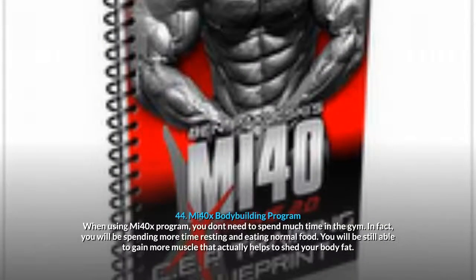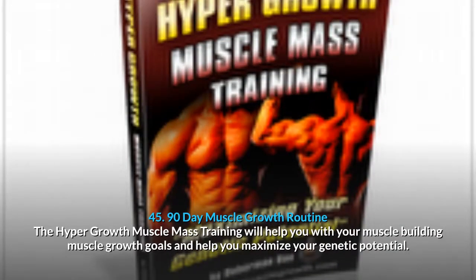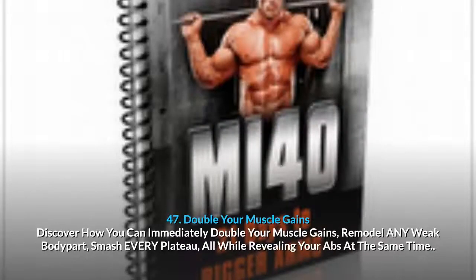44. Me 40x Bodybuilding Program: you don't need to spend much time in the gym — you'll be spending more time resting and eating normal food, while still gaining muscle that helps shed body fat. 45. 90 Day Muscle Growth Routine: the Hypergrowth Muscle Mass Training will help you maximize your genetic potential. 46. 28 Days To Maximum Mass: two powerful fat loss workouts with suggested exercises, sets, reps and rest periods that will have you out of the gym in 25 minutes or less, suitable for any training level. 47. Double Your Muscle Gains: immediately double your muscle gains, remodel any weak body part, slash every plateau, all while revealing your abs at the same time.